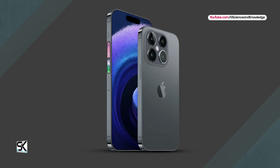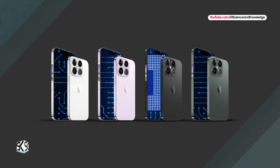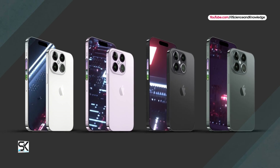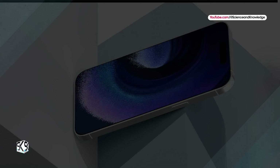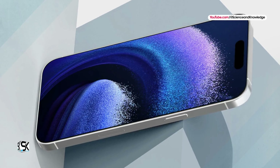According to analyst Jeff Pu, all four iPhone 16 models — including the iPhone 16 and iPhone 16 Plus — will be powered by Apple A18 chipsets. The iPhone 16 and iPhone 16 Plus are said to come with Apple A18 chipsets, while the iPhone 16 Pro and iPhone 16 Pro Max will have the Apple A18 Pro chipsets.